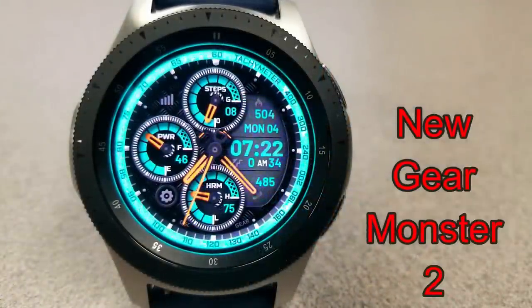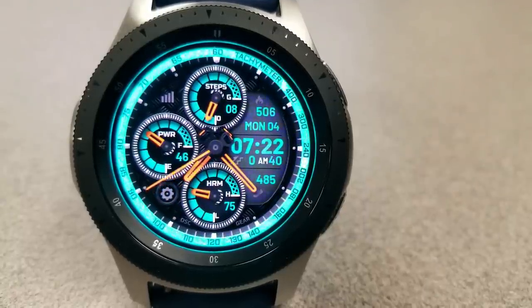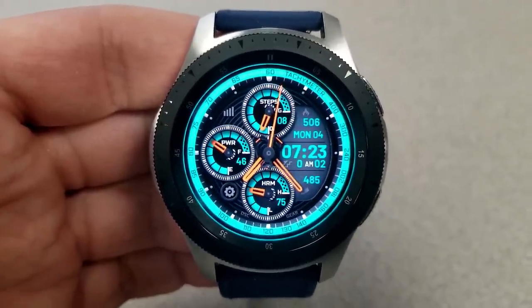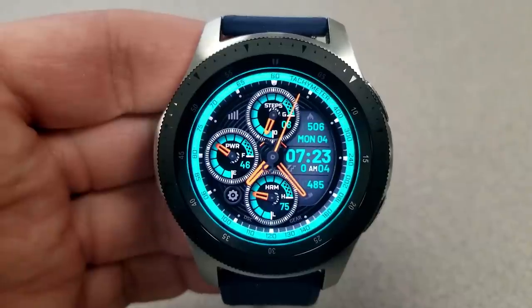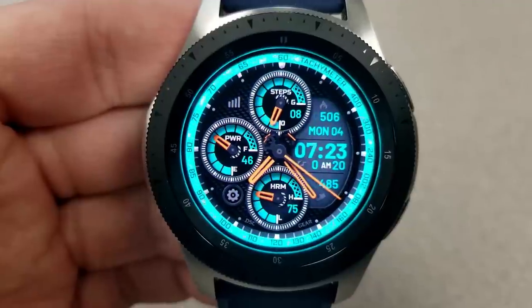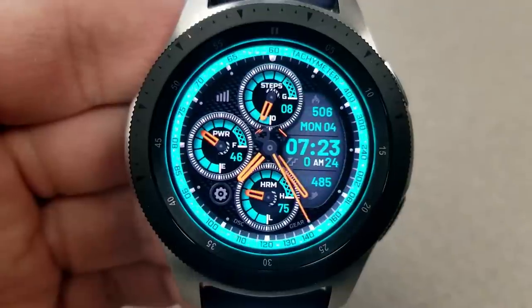The next two faces are from Burgeon, so you can take a breath — both of these are going to be available until Saturday, March 8th, so make sure you get them by this Friday at the latest. As I always say, any time you can grab a Burgeon face for free is great, and both of these have a really nice design to them.